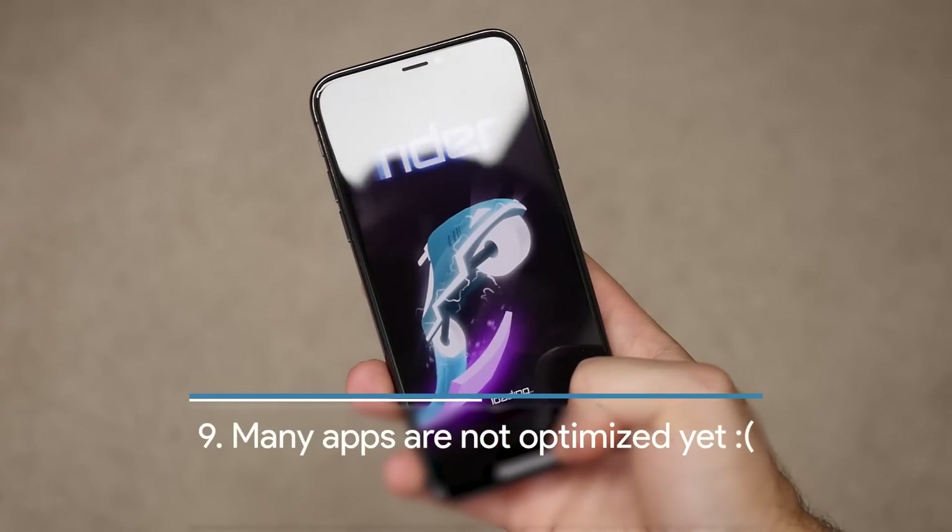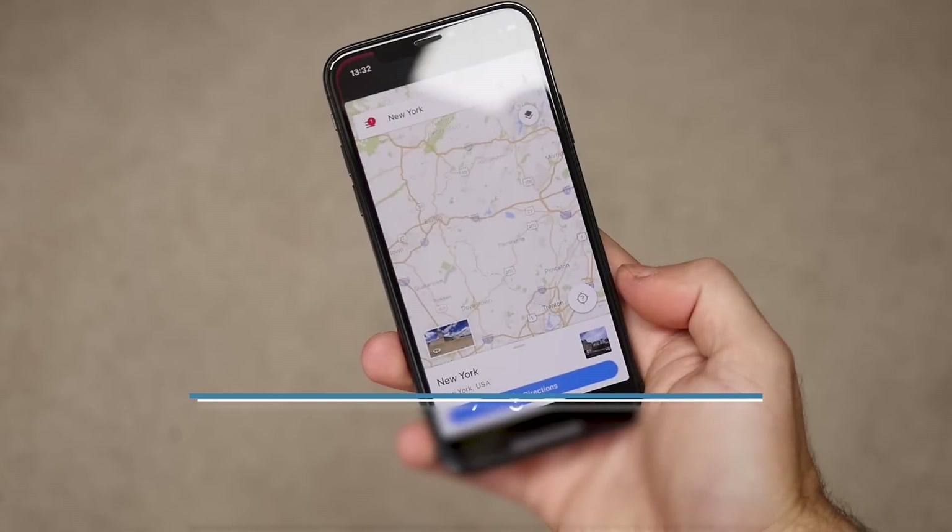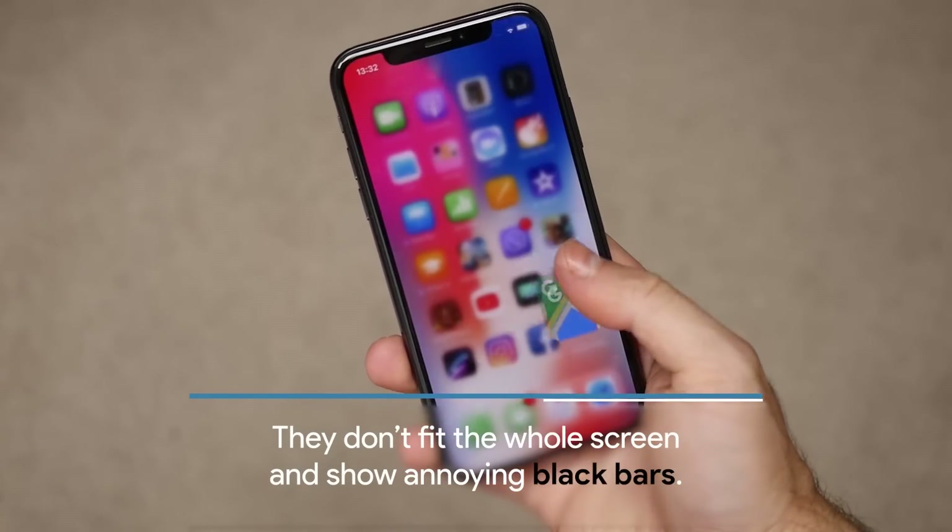Unfortunately, many apps are not quite optimized for the full screen display of the iPhone X and they show with big black bars.